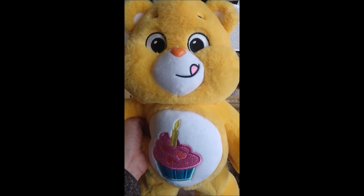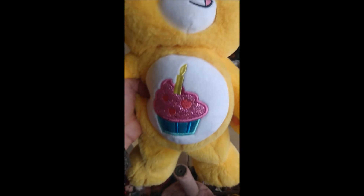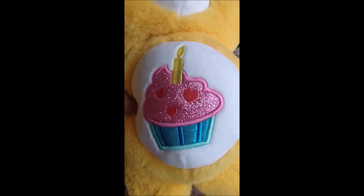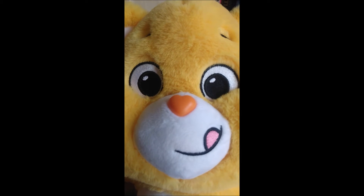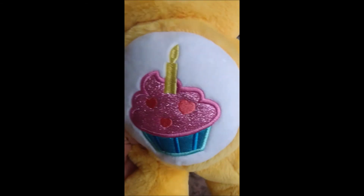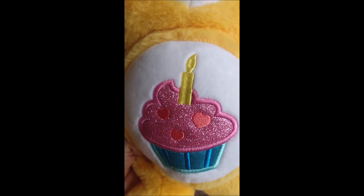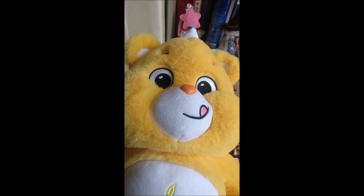Last but not least, I got myself as a present from my late father a Care Bears Unlock the Magic Birthday Bear. This one smells of birthday cake. He is a yellowy orange Care Bear with an orange heart-shaped nose, embroidered eyes, and his tongue sticking out. His tummy symbol is a birthday cake with a candle in it and heart-shaped sprinkles. That is Birthday Bear.